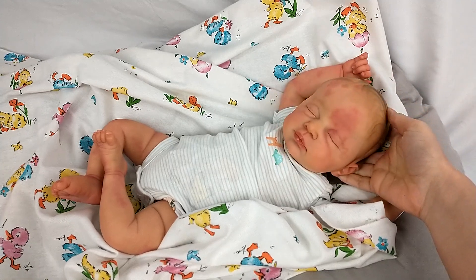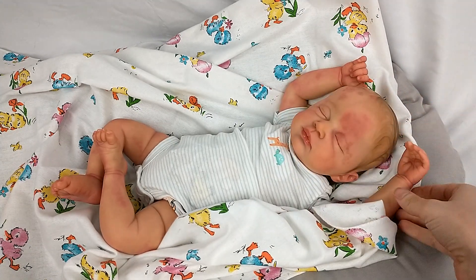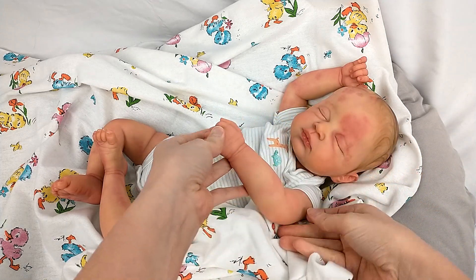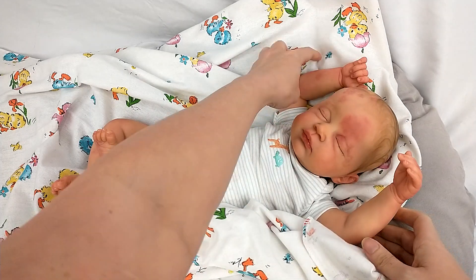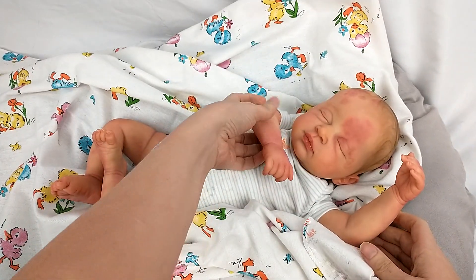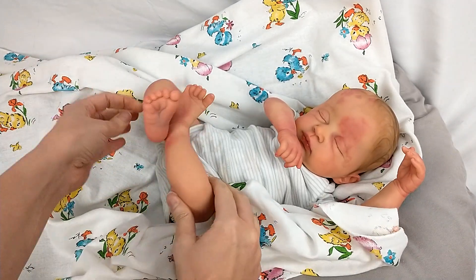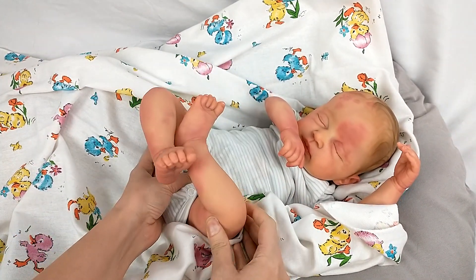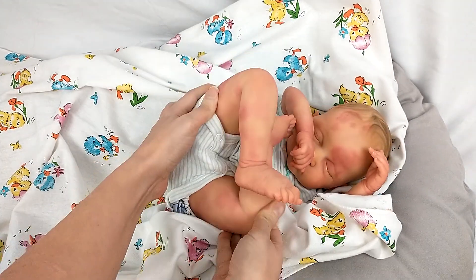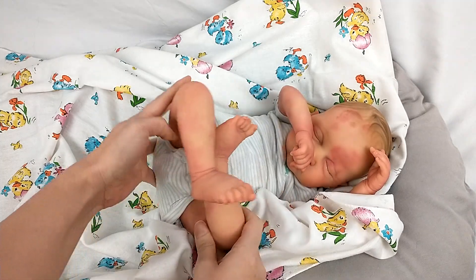This one does have the birthmark all over her body. It was really cool — I went by a lot of different photos, and it is on the arms and even some on the fingers. And on the legs. It's more seen in other areas than it is in the front, I guess.